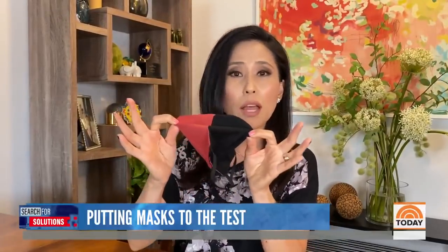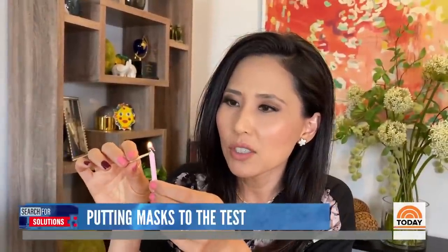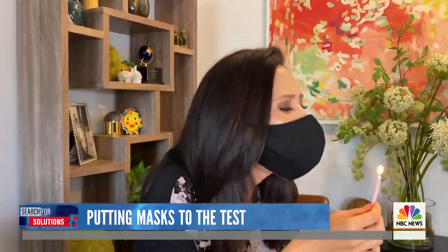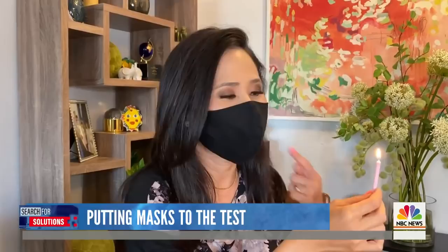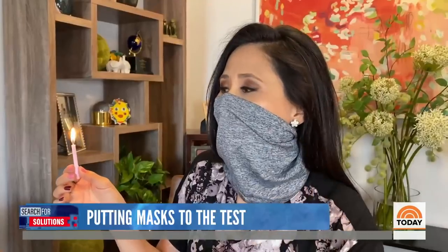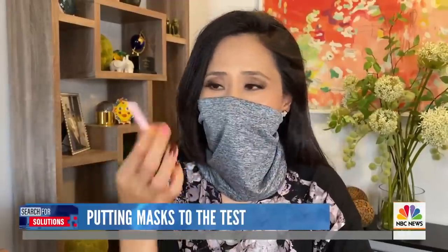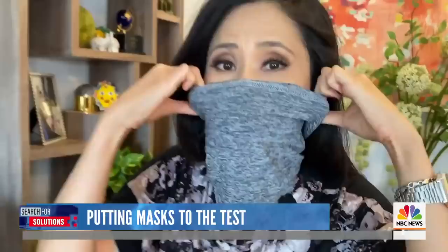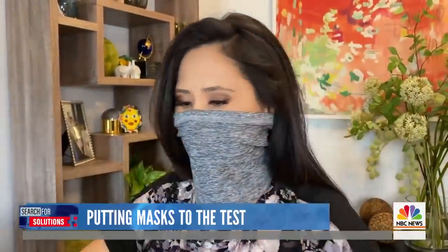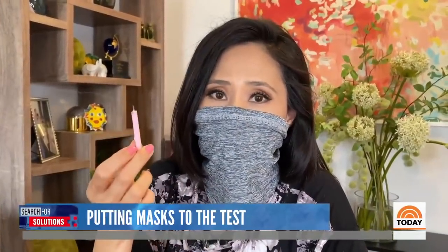It can be something as simple as a disposable mask, or if it's a cloth mask, you want to make sure it has two layers. Scientists say you can check how effective your mask is with a simple trick — just light a candle and see if you can blow it out while wearing the face covering. I definitely can't do it with this two-layer cotton mask. But with this single-layer gator, it went right out. When I doubled up the fabric of the gator to two layers, I could still blow it out if I tried.